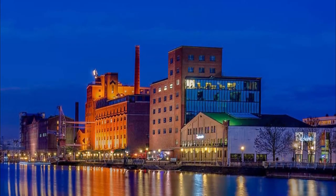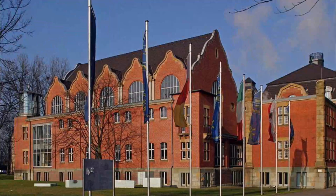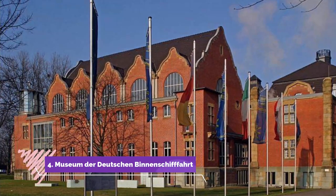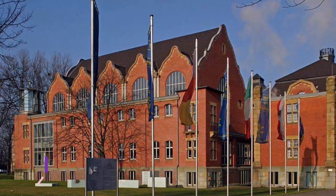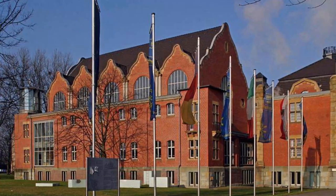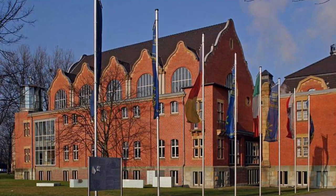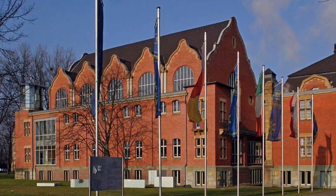Number 4: Museum Der Deutschen Binnenschifffahrt. In a lovely Art Nouveau public baths from the 1910s is a museum about the social and technical history of inland navigation. The museum is by the right bank of the Rhine in the Ruhrort District.